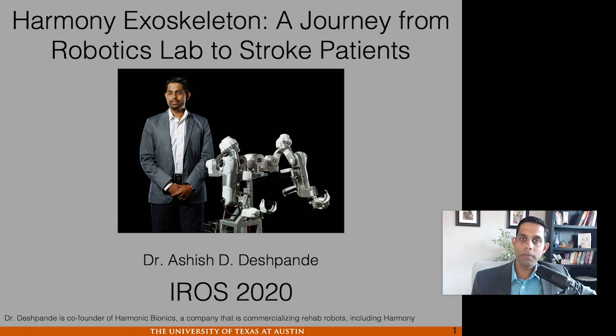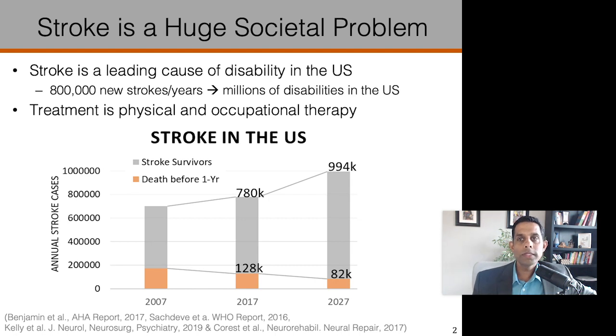Let's start with the definition of the problem. Stroke is a leading cause of disability in the US, and more than 800,000 strokes happen per year in the US alone, leaving millions of people with disabilities. Fortunately, more and more people are surviving after stroke. But with the number of instances growing and more people surviving, the number of stroke survivors is projected to grow in the coming years, as shown in this plot. This has resulted in severe costs at all levels — personal, family, societal, workplace, and economical. I am motivated to build robotic tools that could help alleviate this huge societal problem.